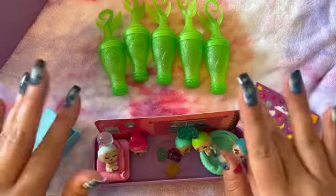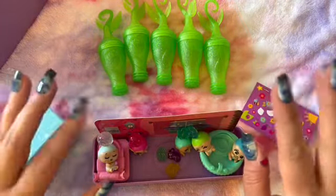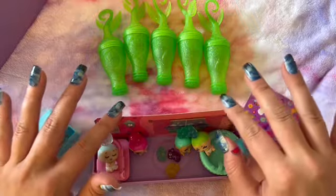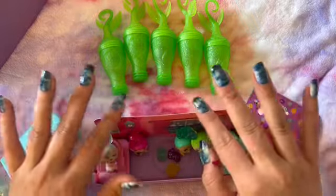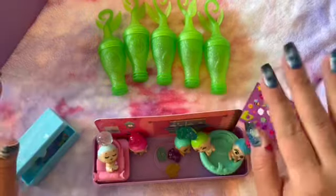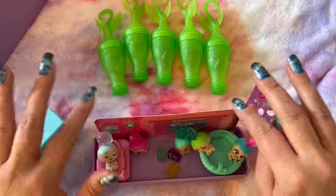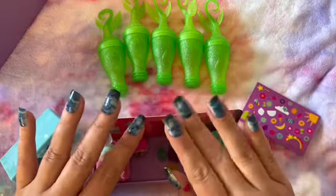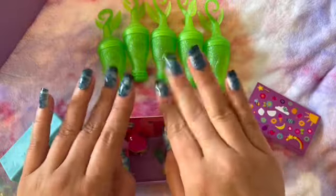Well thank you so much for hanging out with me today while I opened up this Bloom Baby Pop Surprise Pack. If you would like me to find some more of these and open them up, let me know in the comments. And if you made it this far, please put a snowflake in the comments section. Thank you so much. I hope you found this relaxing. And if you were able to fall asleep... night night.